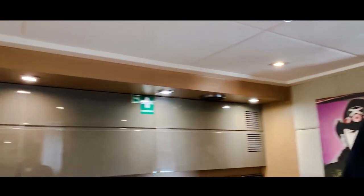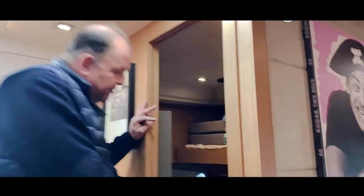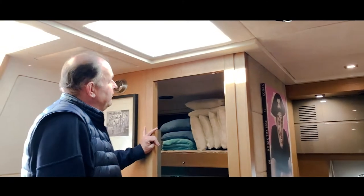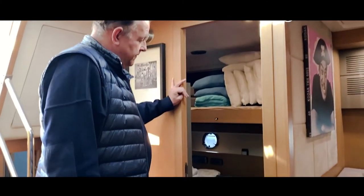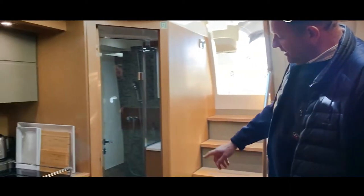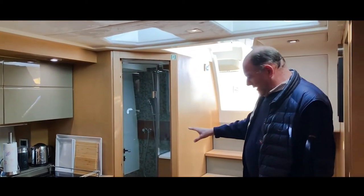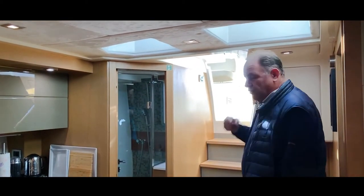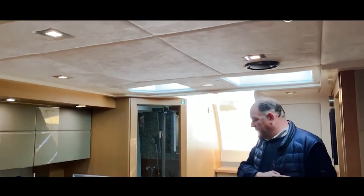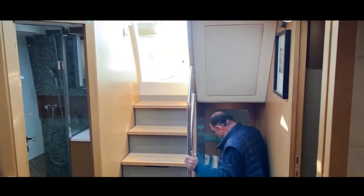We'll go to the first guest cabin, which is a bunk cabin. There are two bunks — one slightly bigger used in winter mode, and the upper bunk is filled with cushions. On the starboard side you have a day heads that comes with a shower, making it a complete bathroom used by this cabin. On the port side is the bunk bed cabin.